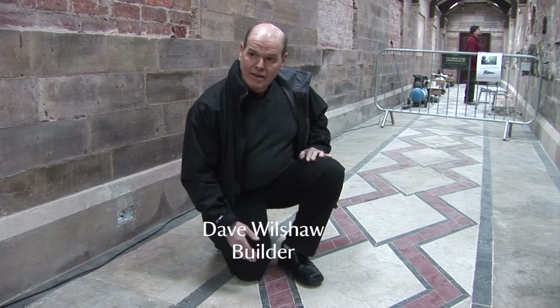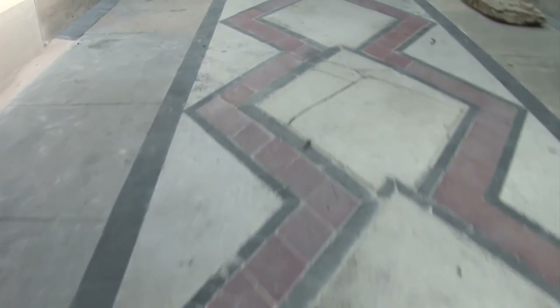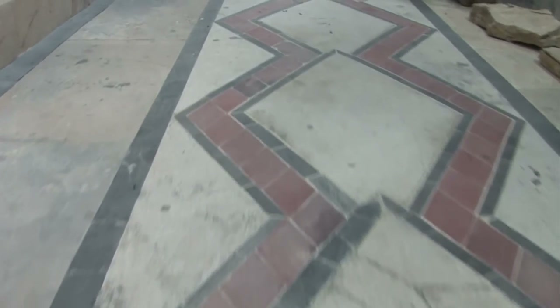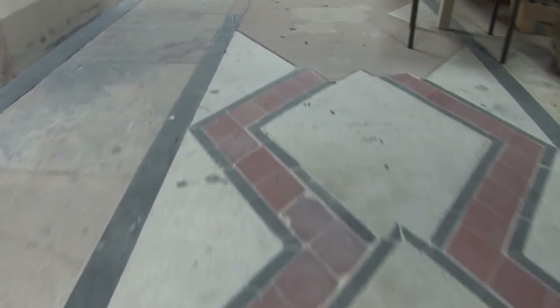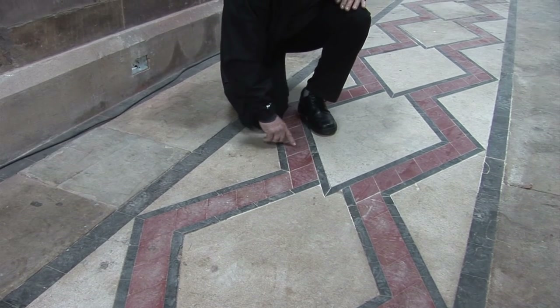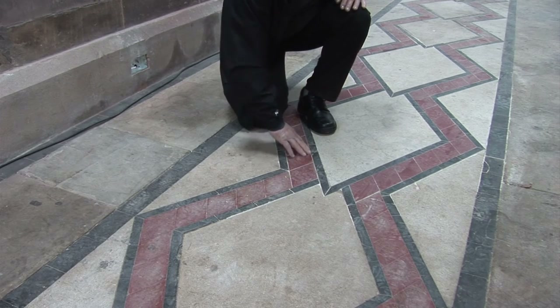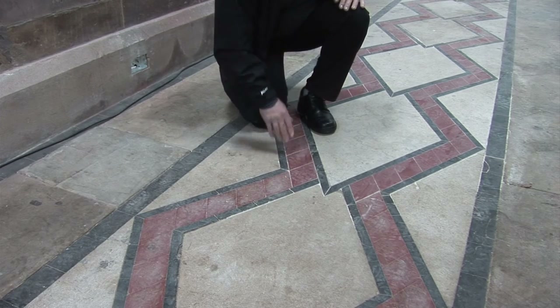This building had been used as a workshop after it ceased to be the geological gallery, and benches and work had been carried out over the floor, which had become badly damaged. So we took two complete diamond tiles out and replaced them with new stone, sending samples of the old tiles off to have new tiles made to match.